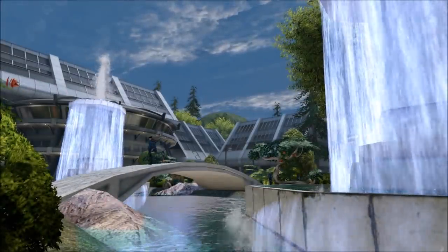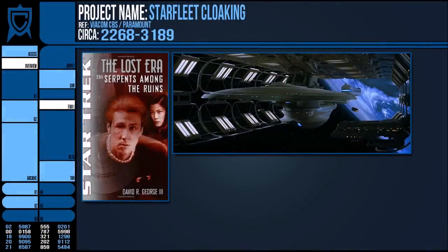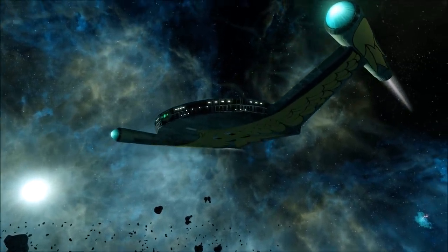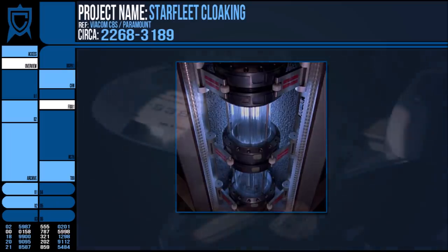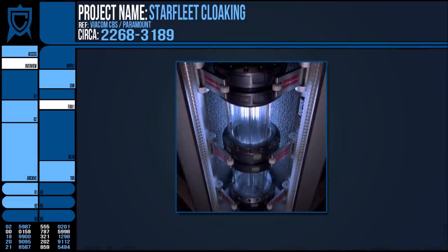Eventually, the Treaty of Algeron was signed, which halted all development on the device. Starfleet would, however, continue to develop its own varieties of stealth technology based on forms of invisibility not affiliated with the Romulan cloaking system. The most notable violation of the treaty was uncovered in 2370 by Captain Picard and Commander Riker. The USS Pegasus, under the command of then-Captain Pressman, had developed its own experimental phase cloak 12 years earlier. The project was cancelled when the ship was wrecked, but it was still in direct opposition to the tenuous peace between the UFP and the Star Empire.